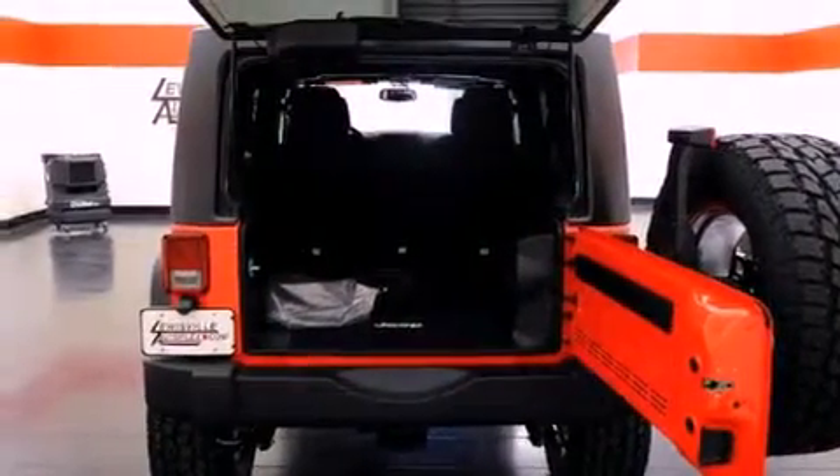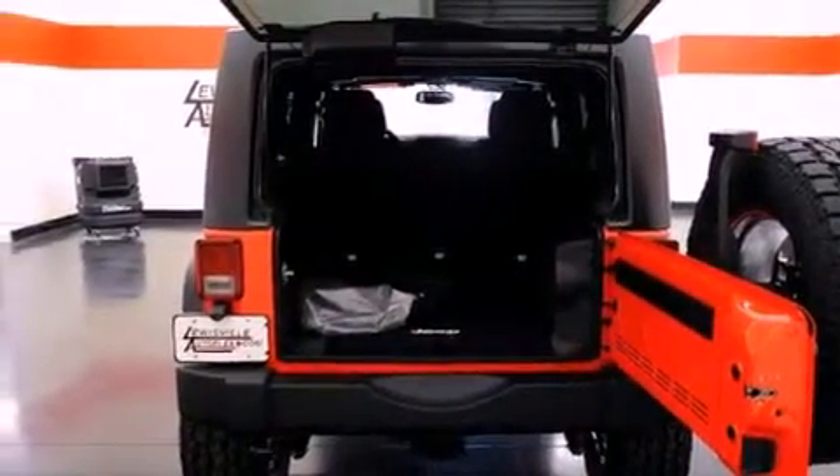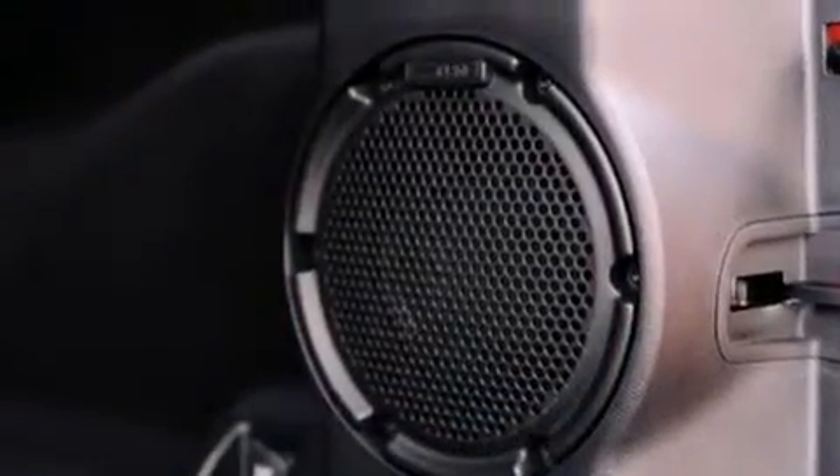Also included are a full-size spare tire, halogen headlights, a full-length floor console, and fog lamps.